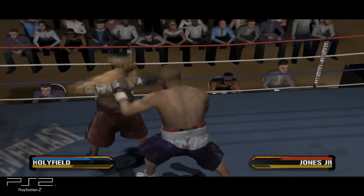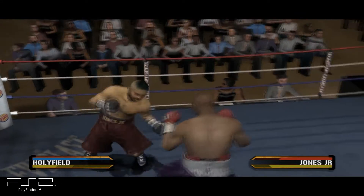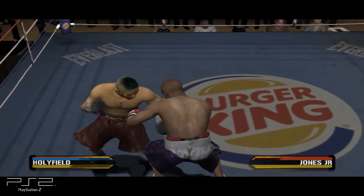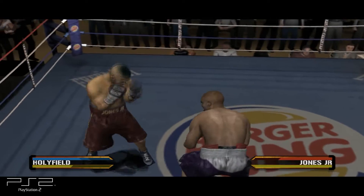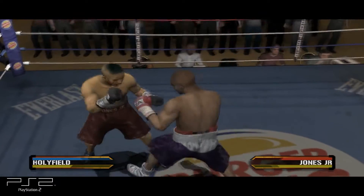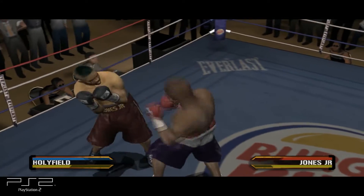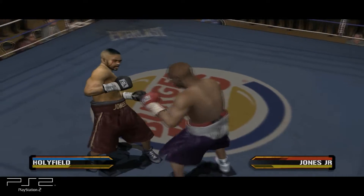Roy's ripped him with a vicious hook up top. Roy Jones with a sharp punch. He takes advantage of that counter and delivers a brutal, monstrous punch. Good jab to the body — he jabs upstairs and then goes down to the gut with the right hand. He leaves himself open for that jab combination by Holyfield.